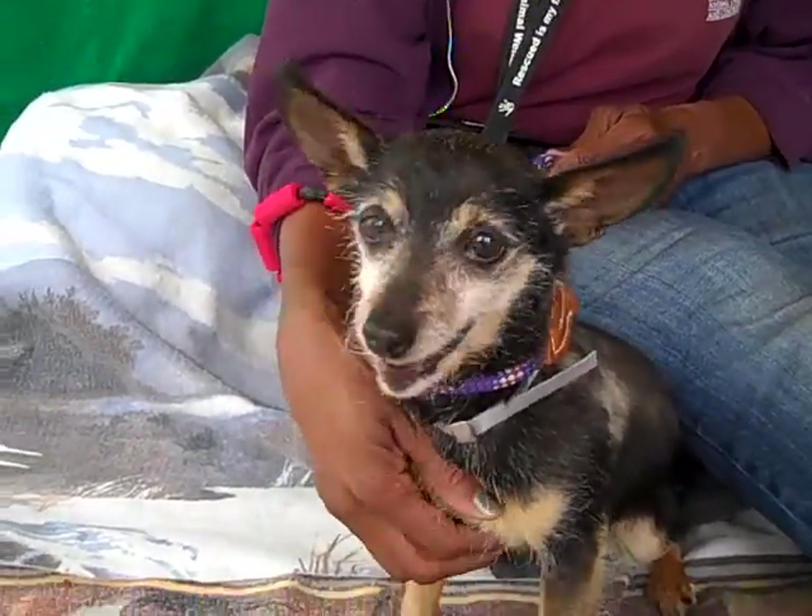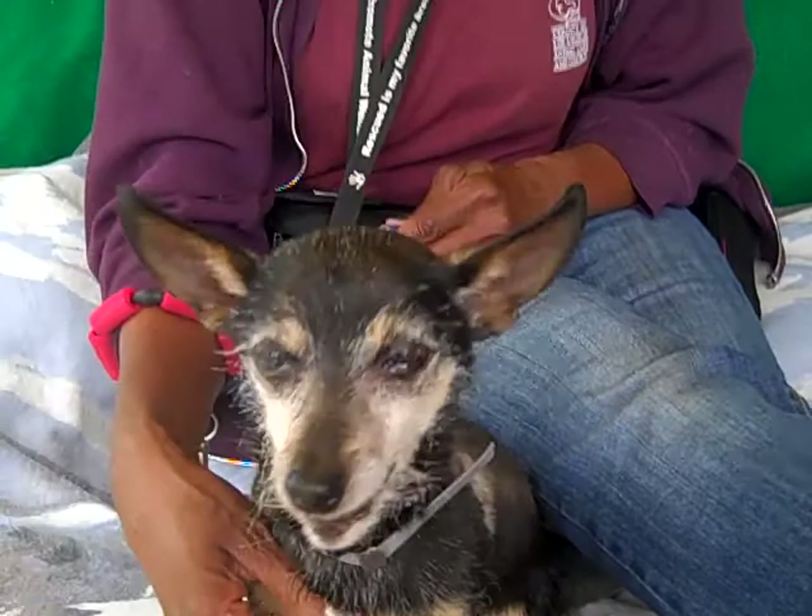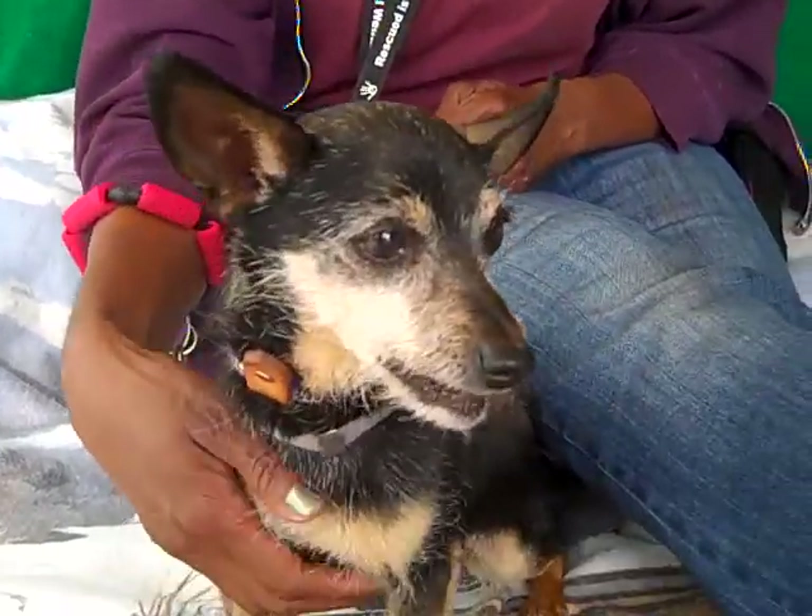He weighs seven and a half pounds, and you can see he walks really well on a leash. Good boy!